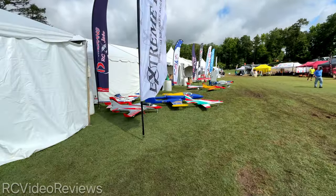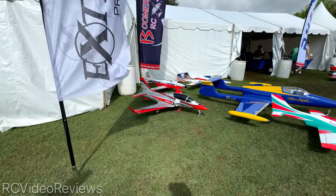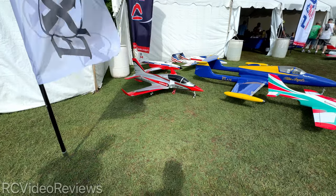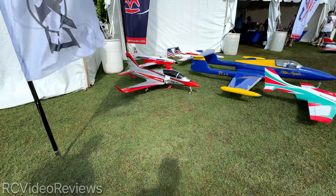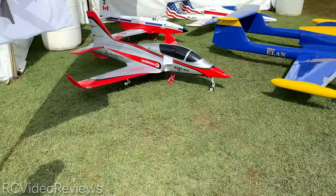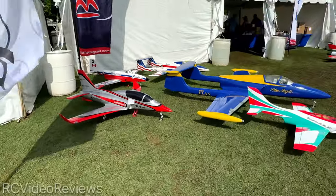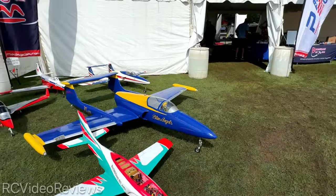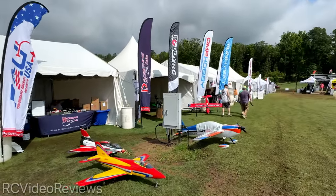Boomerang Jets — if you're into the big stuff, those are some nice looking jets. There's that little Mercedes. I don't know what that is — it's a Bum Viper. $3,000 for the airframe, $4,600 with the turbine. There you go — got a spare $4,600 laying around? Look at the Blue Angels jet — that's cool. So there's Boomerang Jets.